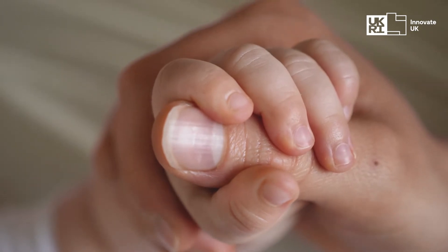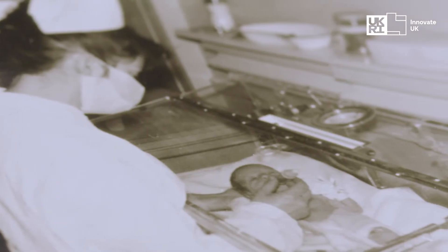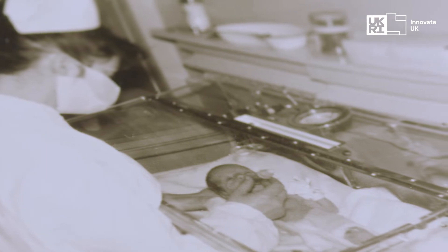My mom in the 1960s was born preterm, but she was lucky enough back then to be able to access one of the first incubators in the country. And without one, I wouldn't be here.